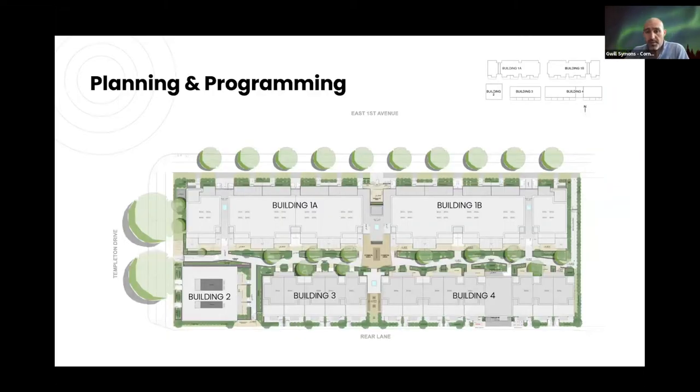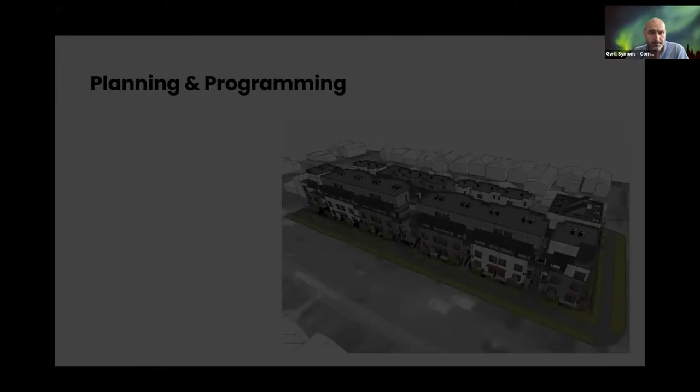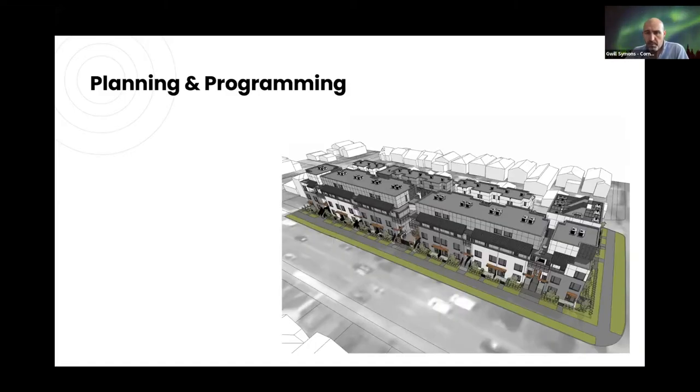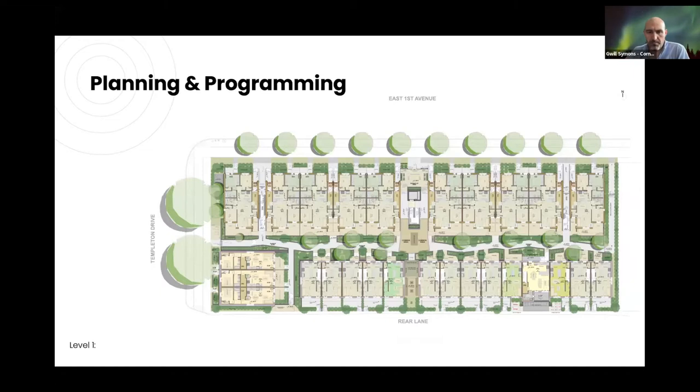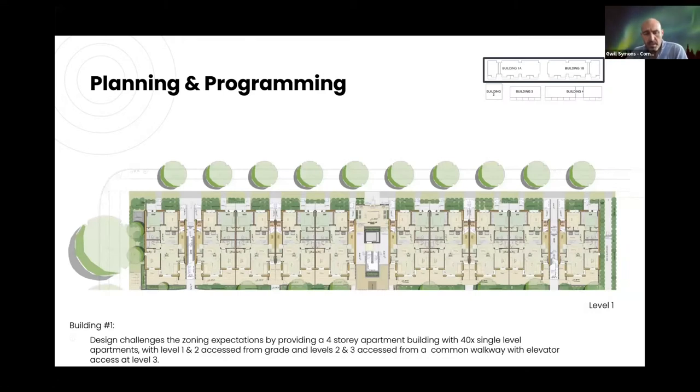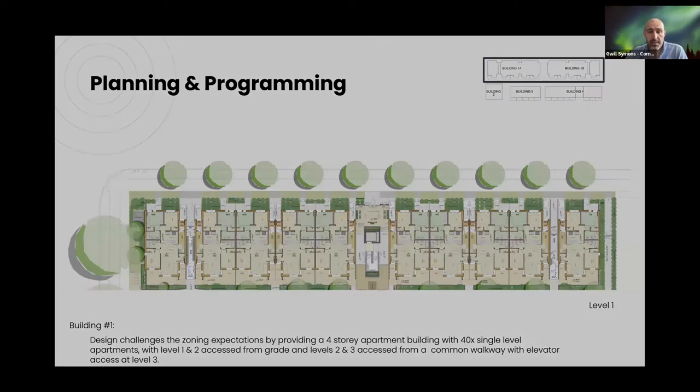The project is broken into Building 1A and 1B (referred to as Building One), Building Two in the southwest corner as a three-storey unit, and Buildings Three and Four as three-storey townhouses on the back. The central courtyard is really aimed at being the primary route to get people to interact, with access off East First and off Templeton Drive at the other end, plus common gathering spaces to add to that community feel.